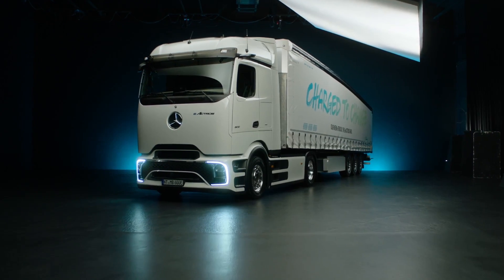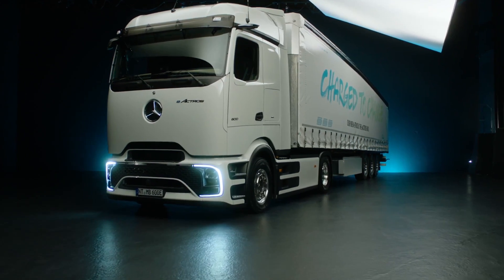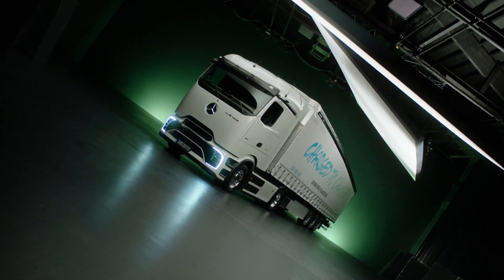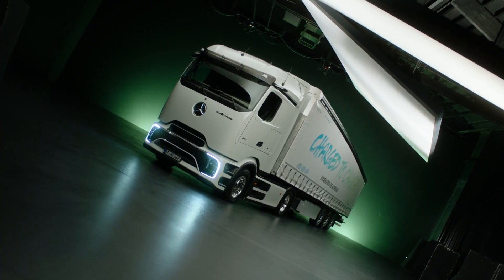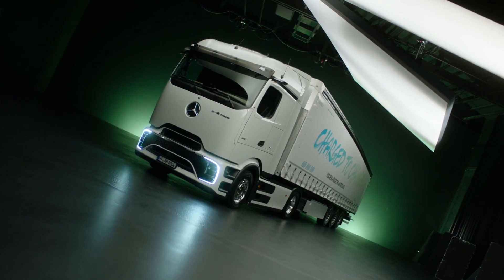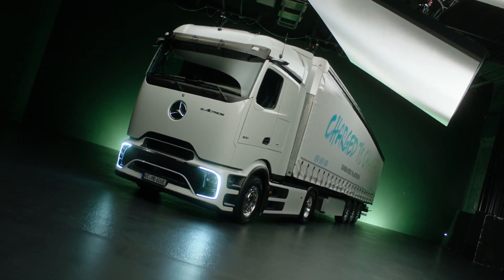Let's start with the exterior. Picture this: a sleek and pioneering design that not only captivates the eye but also sets a new standard for contemporary appearance. The E-Actros 600 boasts a pro cabin cab, featuring an extended front and clean bonnet, ensuring a look that screams modernity.